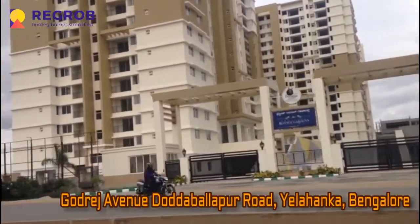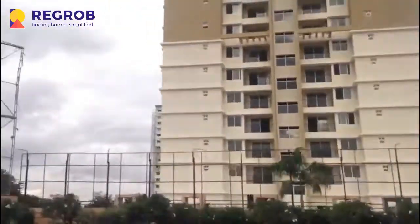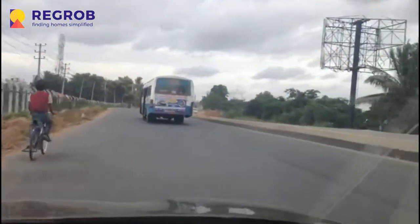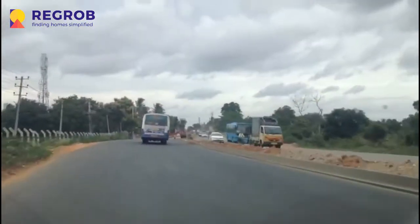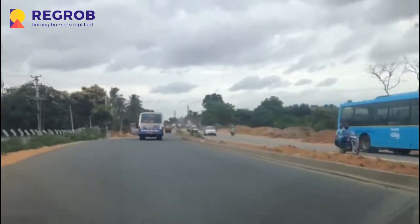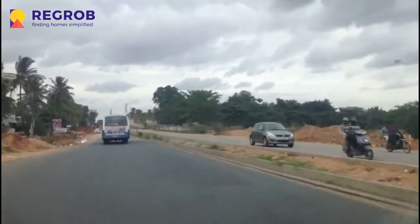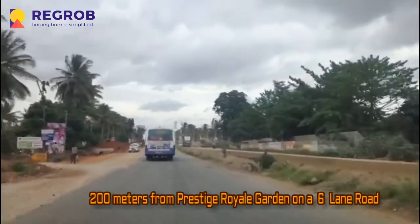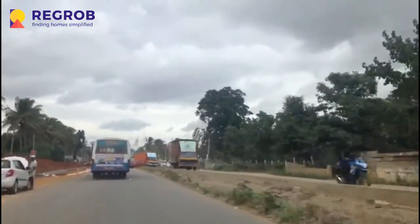On my right hand side is the Prestige, straight towards the Godrej United project, which is currently around 200 to 300 meters from the Prestige Royal Garden project. As you can see, the road expansion is going on — both ways are now becoming a 6-lane road.